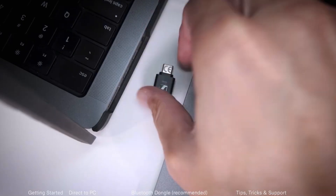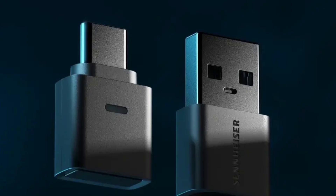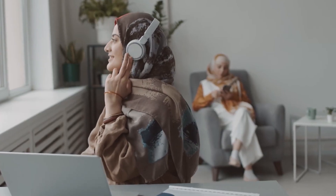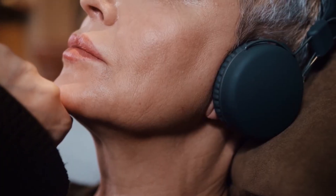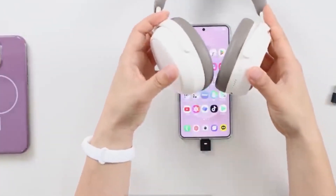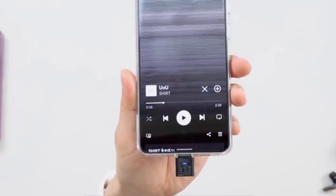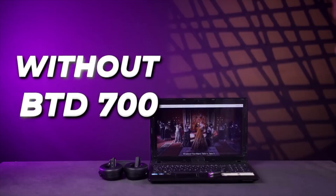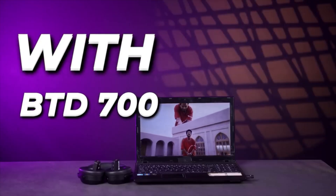Remember, the dongle can't magically give your headphones new codec support — it can only unlock what they already have. In practice, reviewers have been impressed. Users describe the sound as cleaner, more detailed, and better staged. The bass feels tighter, the highs smoother, and the midrange more transparent. The difference isn't placebo — it's the result of higher bitrates and more efficient signal encoding. Latency performance is also excellent. With game mode enabled, audio-video sync feels instantaneous. Cross-platform compatibility is strong, and setup takes under a minute.